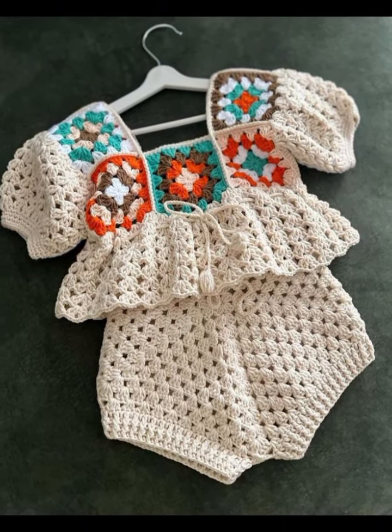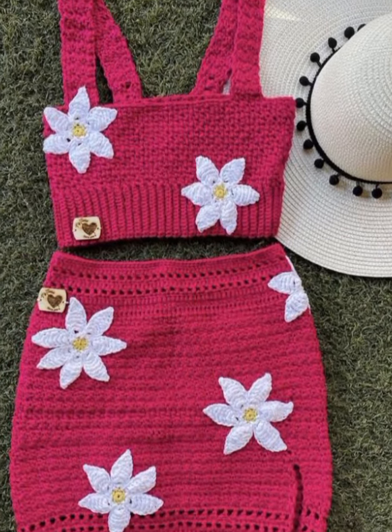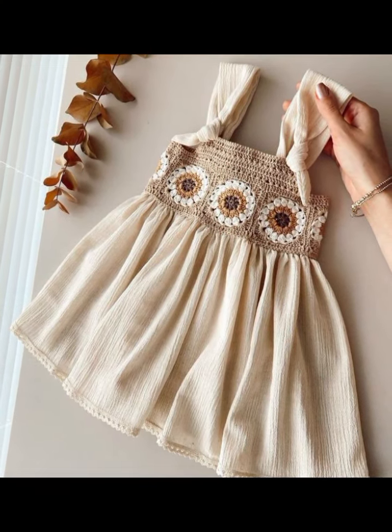Crochet work is also very informative and very budget friendly. If you want more designing ideas of crochet work, then leave a comment and I will upload crochet work designing ideas for you.